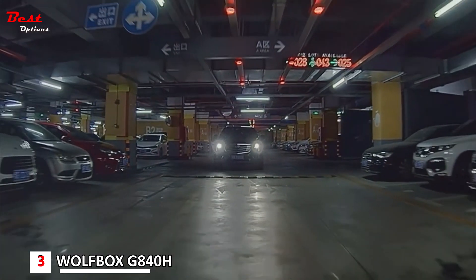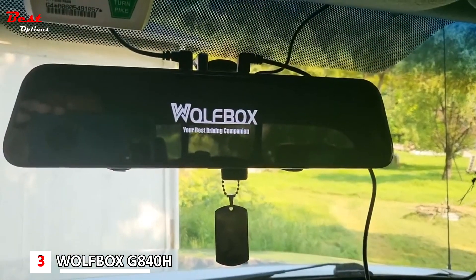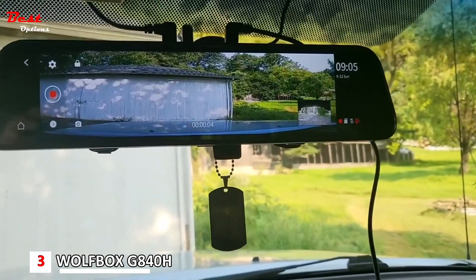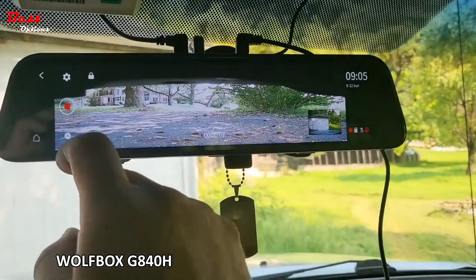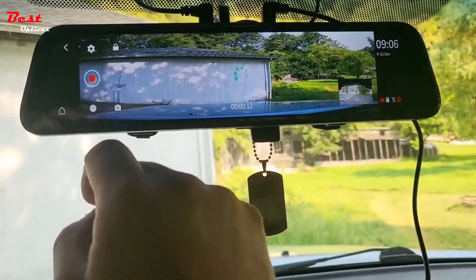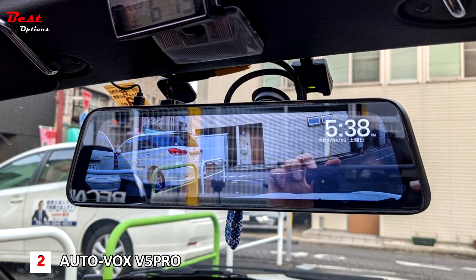No need to worry about overheating like other 2.5K or 4K dash cams — with the powerful QVBR encoding technology, it saves a 30-bit rate with the same image quality. No need to worry about overcapacity either. The G840H also uses an ultra-high transparent optical glass mirror to prevent glare.